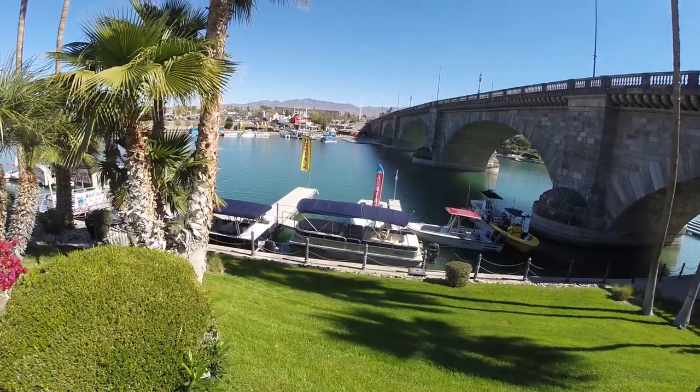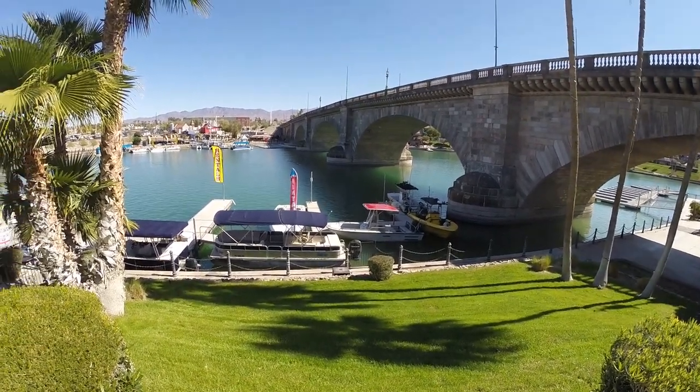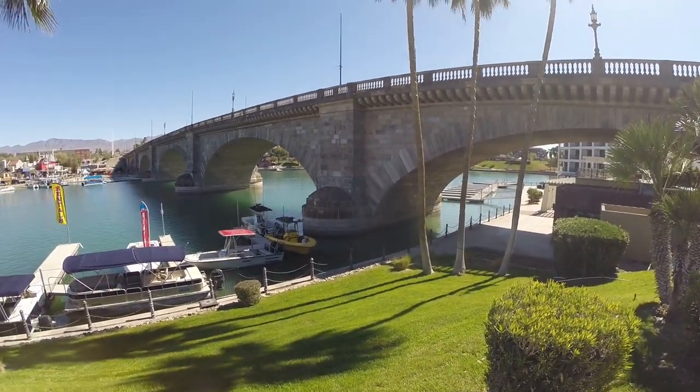I'm sure you can rent boats — it's a big boating area up in this section. And all those little blocks all came over separately and they put it all together here.